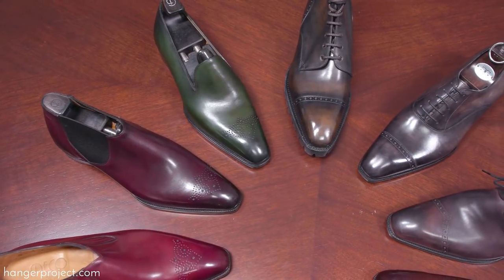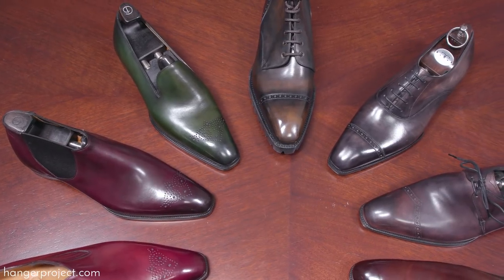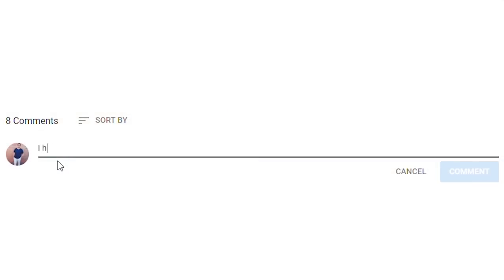Hi, I'm Kirby Allison and we love helping the well-dressed take care of their wardrobes. In today's video I'm going to discuss Gazziano & Gerling's Deco collection of benchmade shoes. If you have any questions or comments during this video please ask them in the comment section below — I enjoy getting back to all those comments personally.